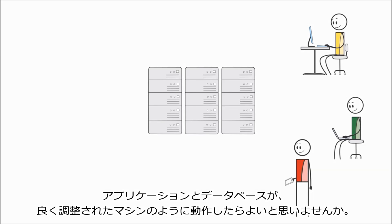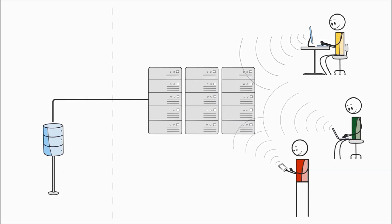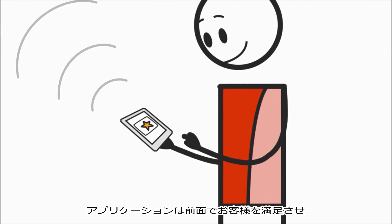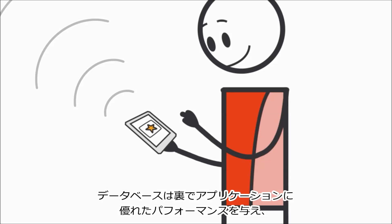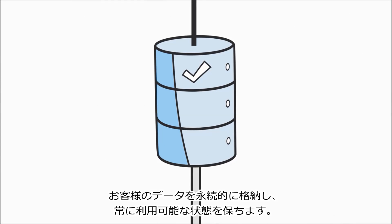Isn't it great when your application and its database work together like a finely tuned machine? The application's out front, making your customers happy, and the database is just behind the scenes, giving the application great performance, durably storing your customers' data, and always being available.